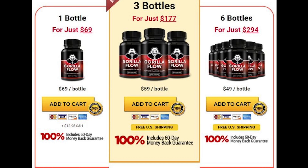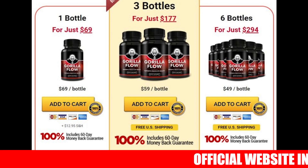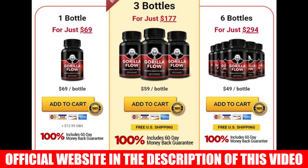The first thing you need to know about Gorilla Flow is to be careful with the website you will buy, because this supplement is only sold on the official website. Avoid buying on any other website so you don't buy fake products that can harm your health. I left the link to the official website below in the description of this video so that after finishing the video you can access it safely.